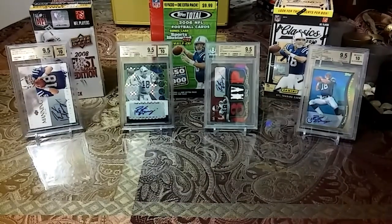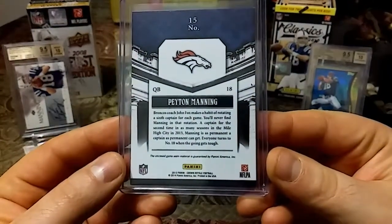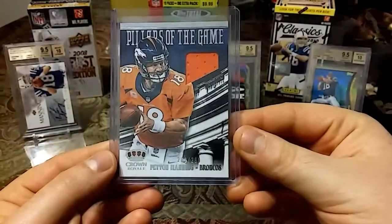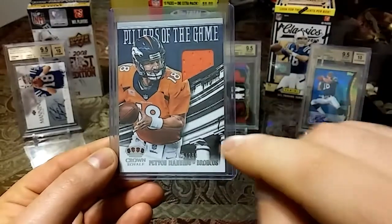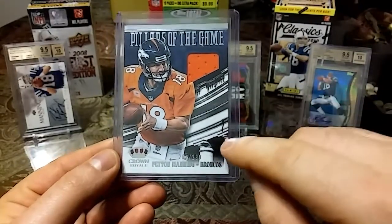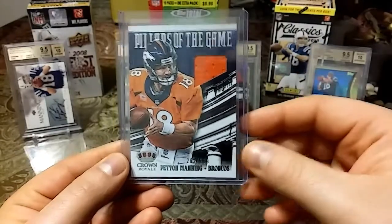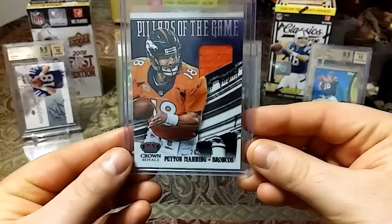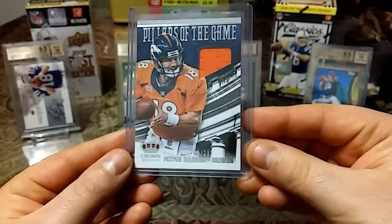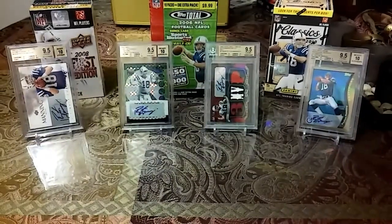Then we'll get into the relics — these are all game worn relics, by the way. This one is the 2013 Crown Royale game worn, out of 299, Pillars of the Game. Nice orange. Now I have a card just like this that's actually out of 25, so when I first saw this I thought I had it. I'm glad I went into my collection and checked. It's really nice to pair them up, and anything game worn of his I like to pick up.